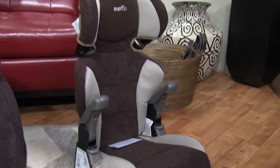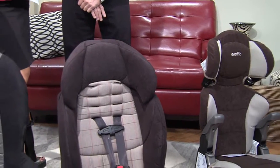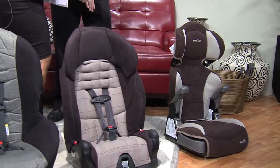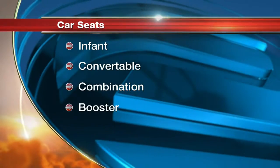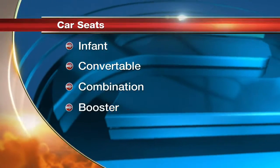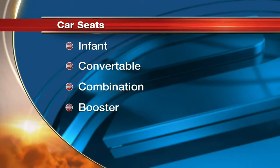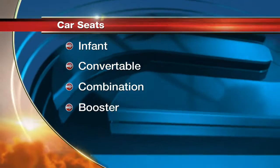My son just turned four but he only weighs about 33 to 35 pounds, so he's nowhere near ready for the booster. We have some information on screen covering what we just went through — infant, convertible, combination, and booster. The big thing is really that until your child is two years old, keep them facing the back.